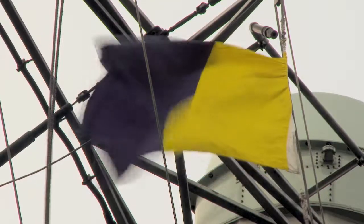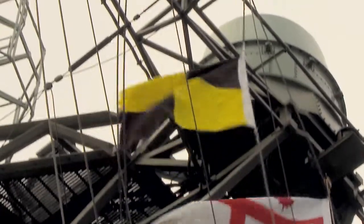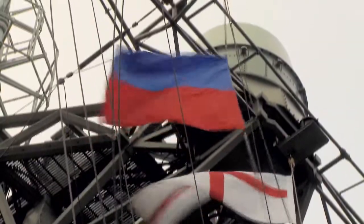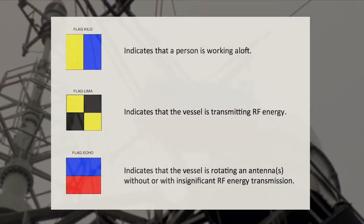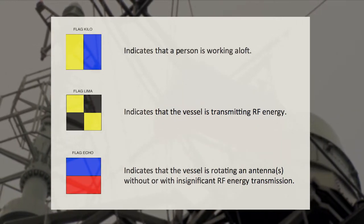Flag Kilo indicates personnel are working aloft. Flag Lima means that the ship is transmitting. Flag Echo indicates that a transmitter, usually a radar dish, is physically rotating but not necessarily transmitting. Keep in mind that these are information signals, intended to remind people working aloft in the area to ask if they are unsure.